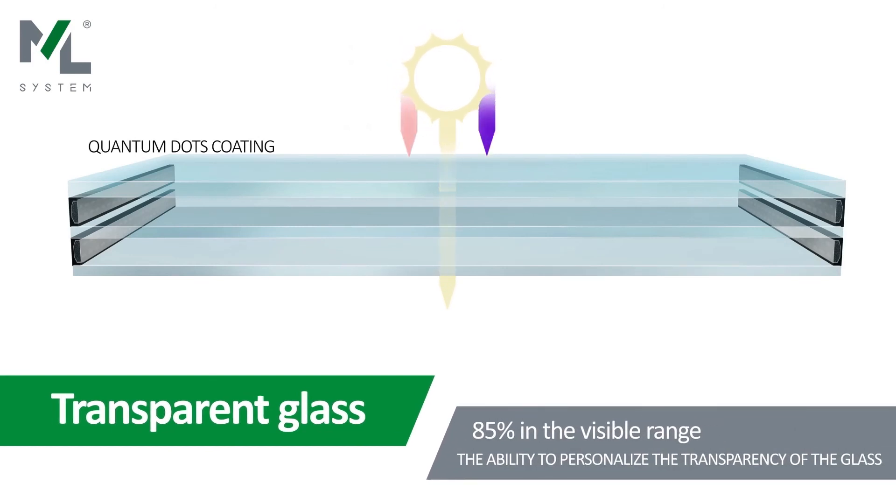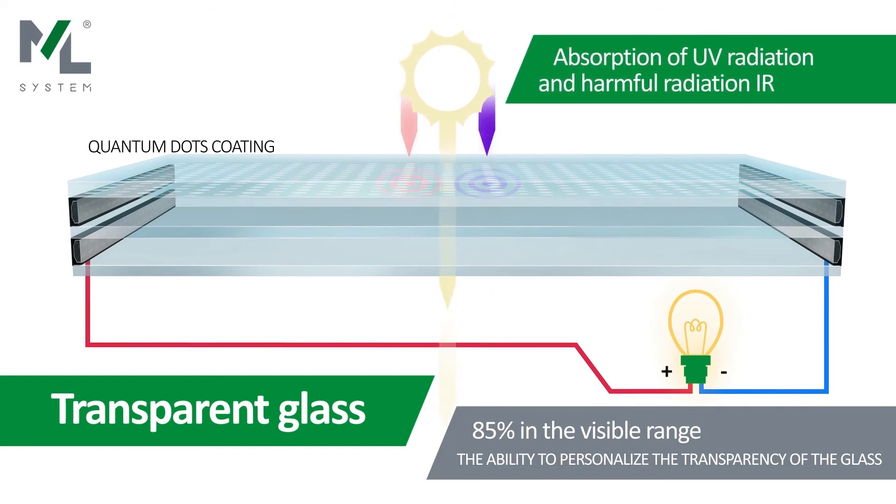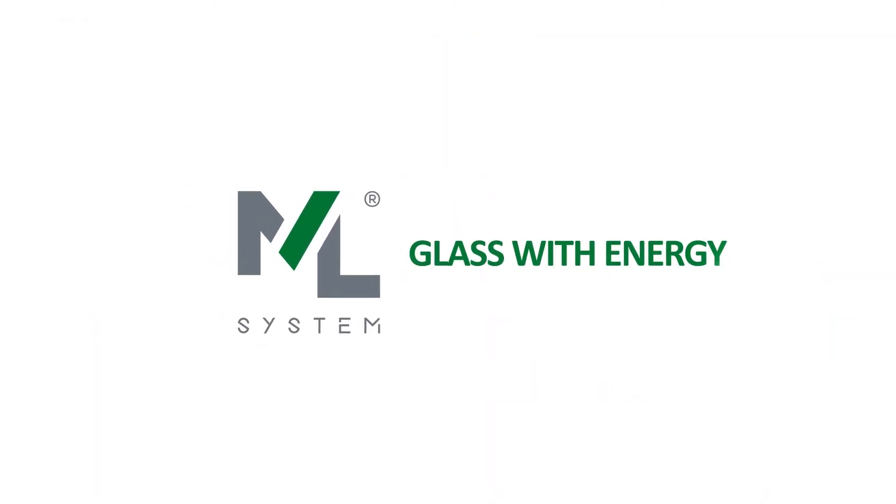Thanks to this solution, our glazing becomes fully transparent photovoltaic cells. It is a total revolution in the energy balance of buildings. ML System — glass with energy.